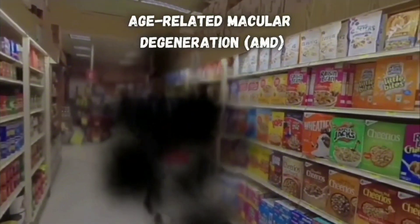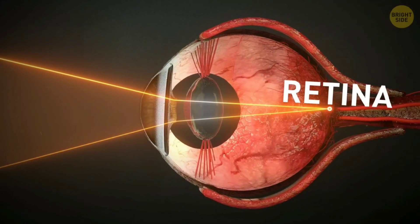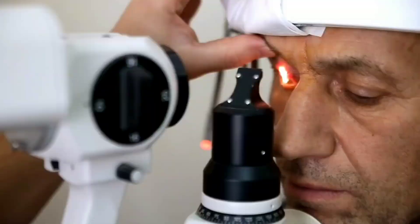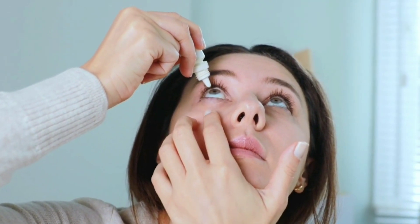Seeing things get distorted — where straight lines get all wavy — or an empty space in the center of your vision could be signs of age-related macular degeneration, or AMD. This is a disease that affects the macula, which is the high-resolution part of your retina responsible for the center of what you see, and it can cause a blind spot in the middle of your vision. Regular eye exams and early diagnosis are very important for AMD. People in their 50s are also a lot more prone to dry eye syndrome — you might notice your eyes burning or stinging, and over-the-counter eye drops can help.